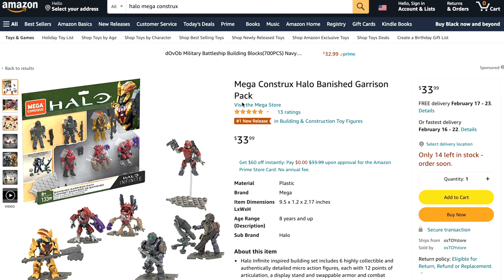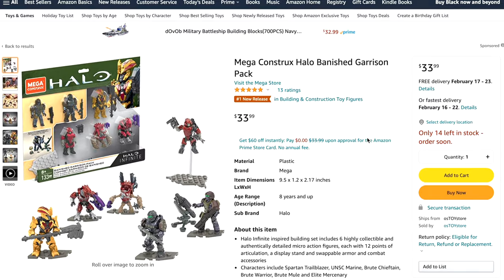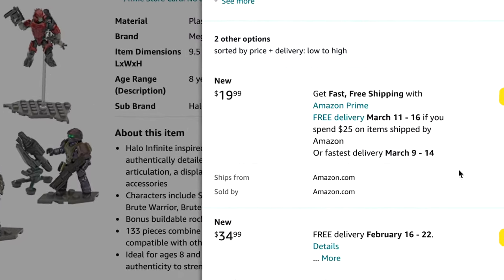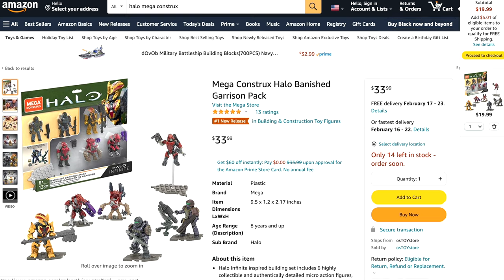You know what else is really good? The Banished Garrison Pack. It's obvious at this point that this is going to be well stocked all across America. Don't be fooled by the $34 price tag — if you go to the additional sale tab, you can see that $20 is an officially listed price by Amazon. The shipping is quite lengthy — that's March 11th — but you can still bag the Garrison Pack almost guaranteed for $20.